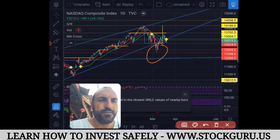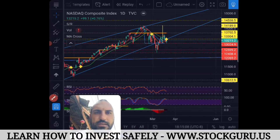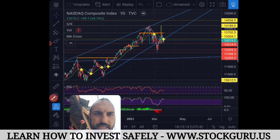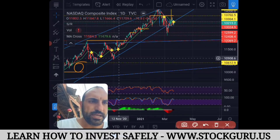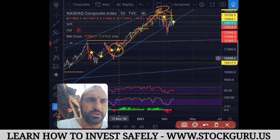Here was the previous MA cross — when we had a moving average cross on the Nasdaq, just after the pandemic and just after they started printing money. Around November 12th we had an MA cross, and since that moment we had a rise from 11,500 all the way to a high of 14,000, and then the MA crossed to head down.